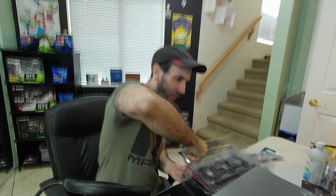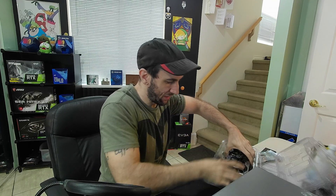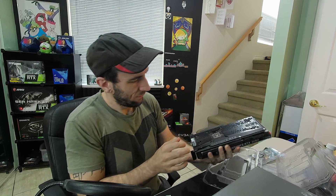Not gonna lie, the OEM boxing is kind of lackluster. Come on EVGA — I guess they just had to rush it out the door. Let me angle the camera down so you can see what I'm doing. Taking this out — oh, it is brand new. It's not a review sample or anything, so that's nice.